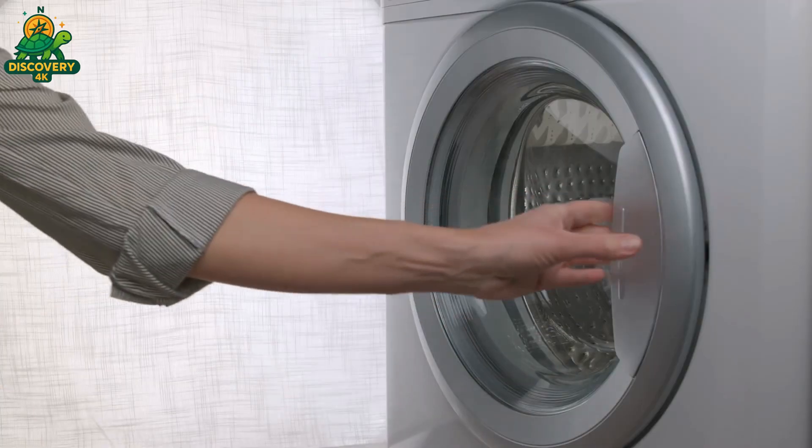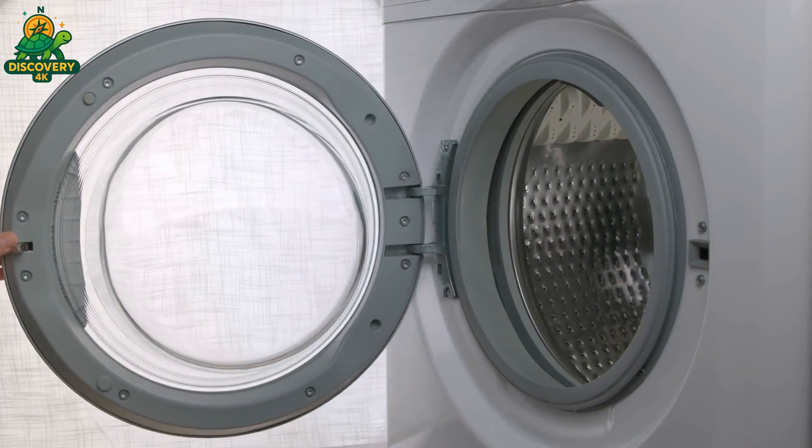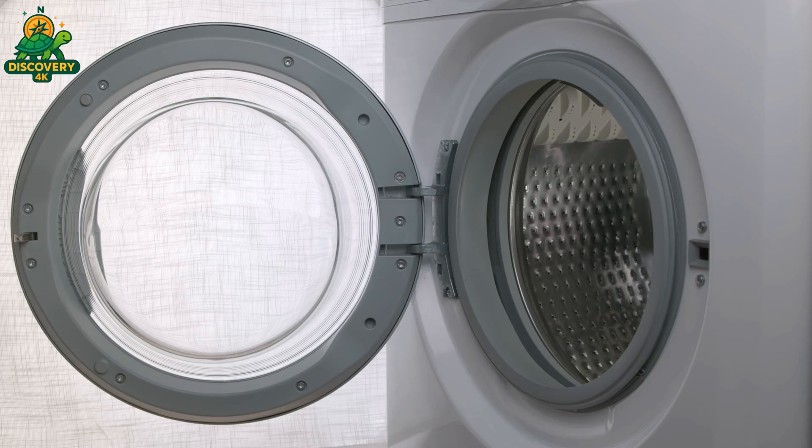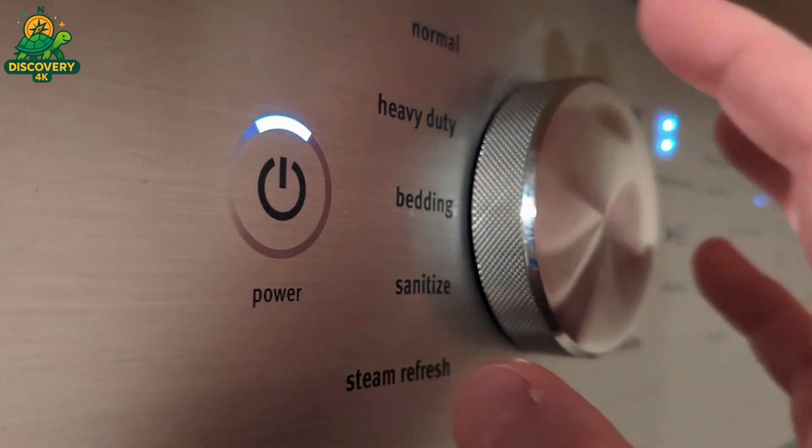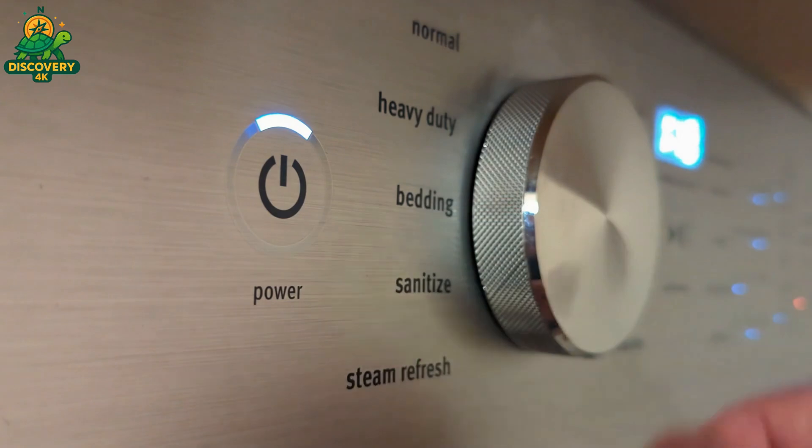Inside every washing machine lies its beating heart: the inner drum. A polished cylinder that spins, shakes, and swirls your laundry clean. It may look simple, but this drum is a product of high-precision engineering.